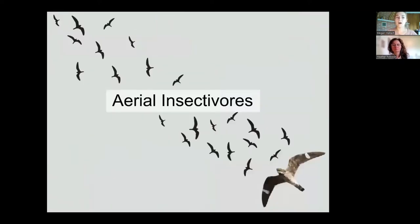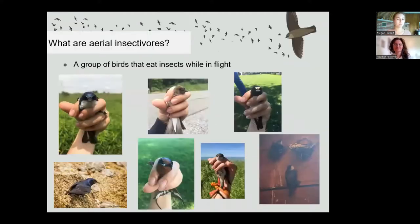What are aerial insectivores? Aerial insectivores are a group of birds that catch insects while in flight. These include the tree swallow, northern roughwing swallow, cliff swallow, purple martin, barn swallow, bank swallow, and chimney swift, as well as species of flycatchers and nightjars.